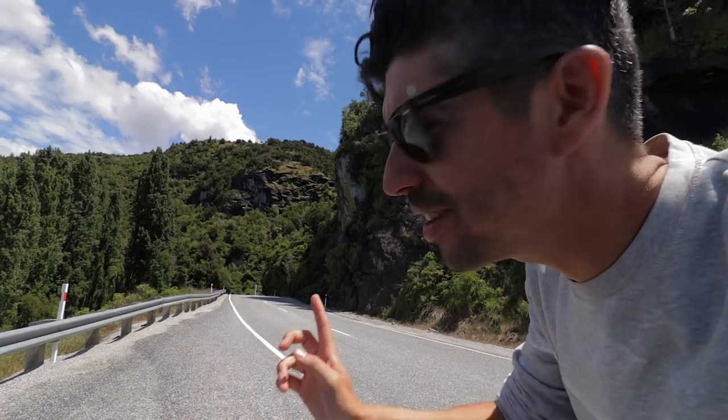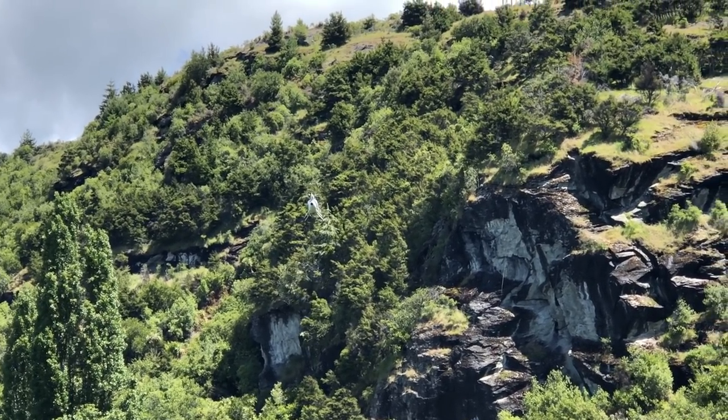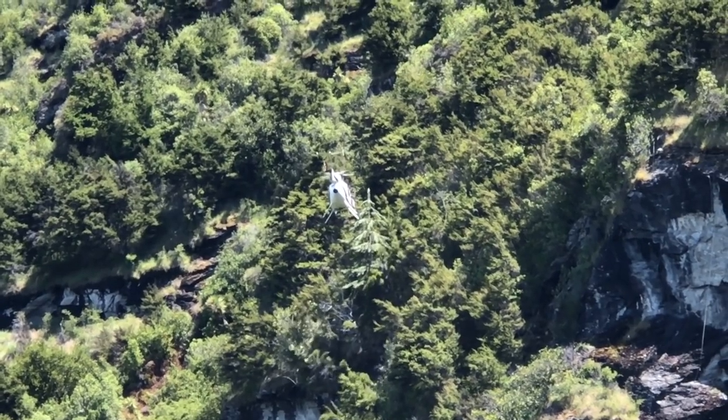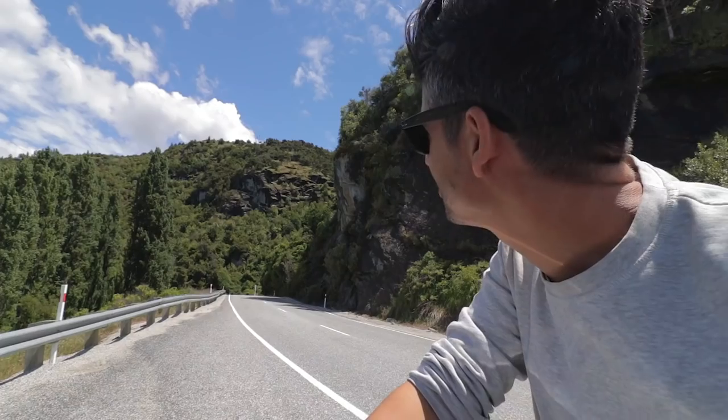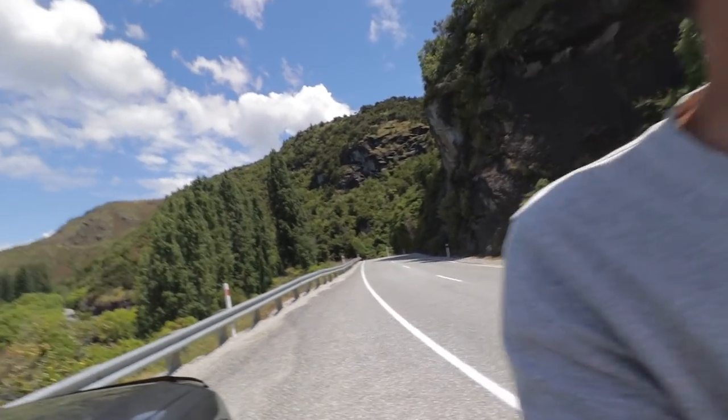So any of you chopper pilots know what this guy's doing? He's just hovering near the cliff — we have no idea what he's actually doing. Possibly surveying — it's not a rescue chopper.